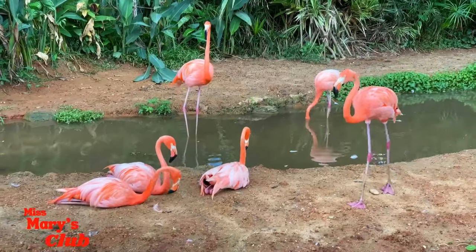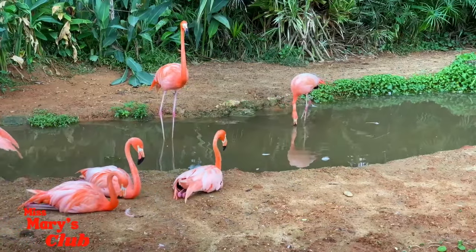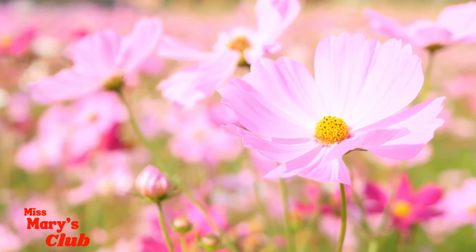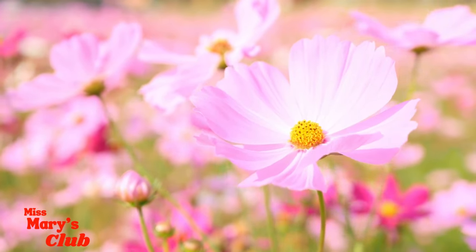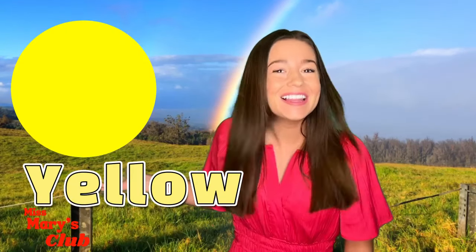Did you know flamingos are pink because of the food they eat? The next color we're going to learn about is yellow!